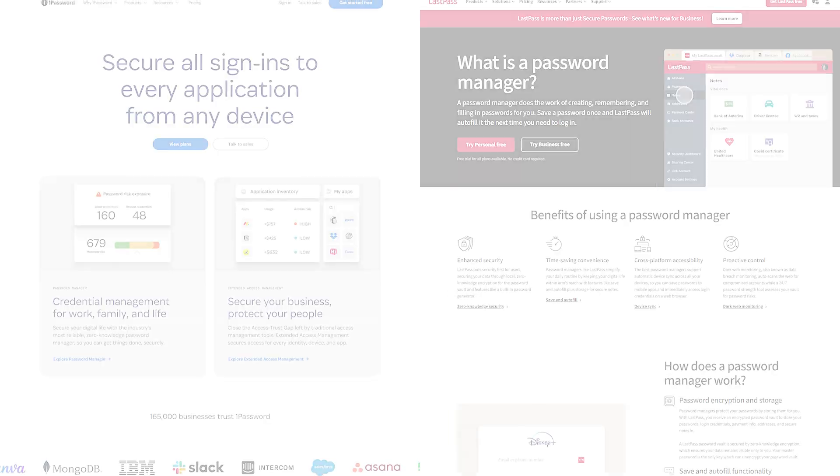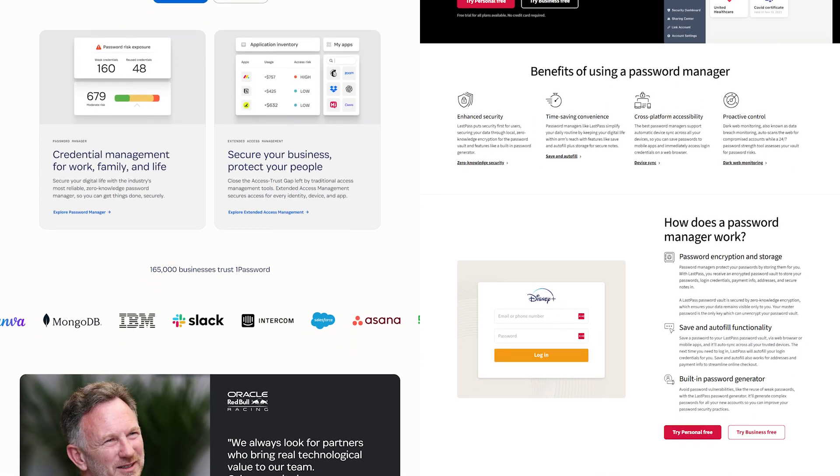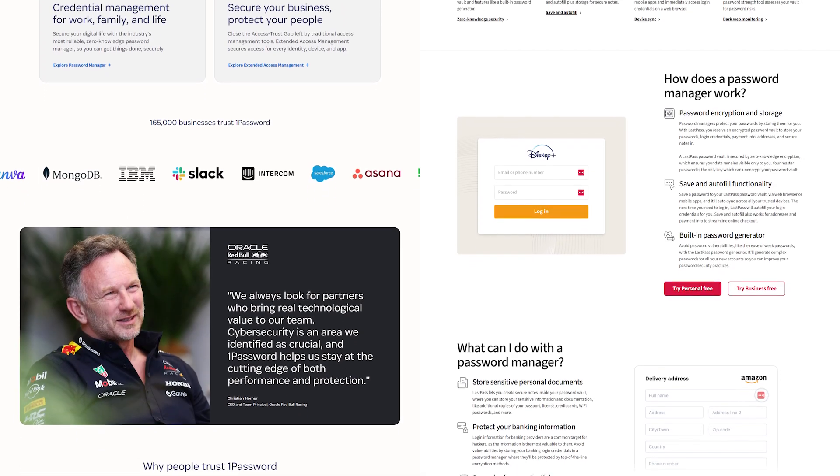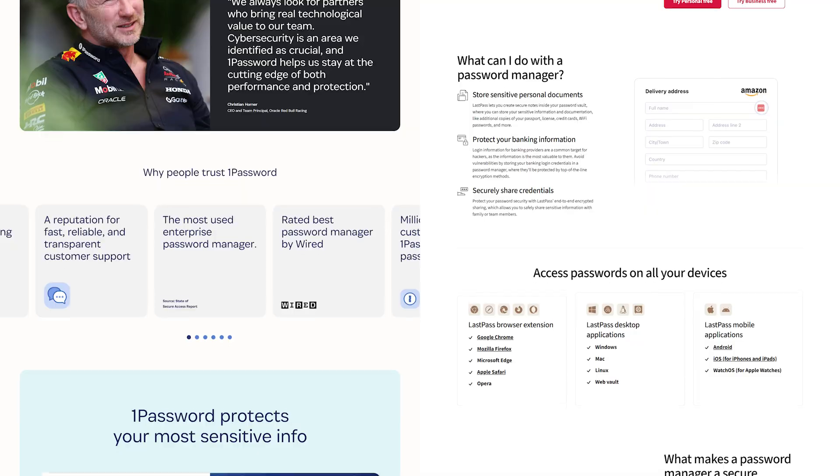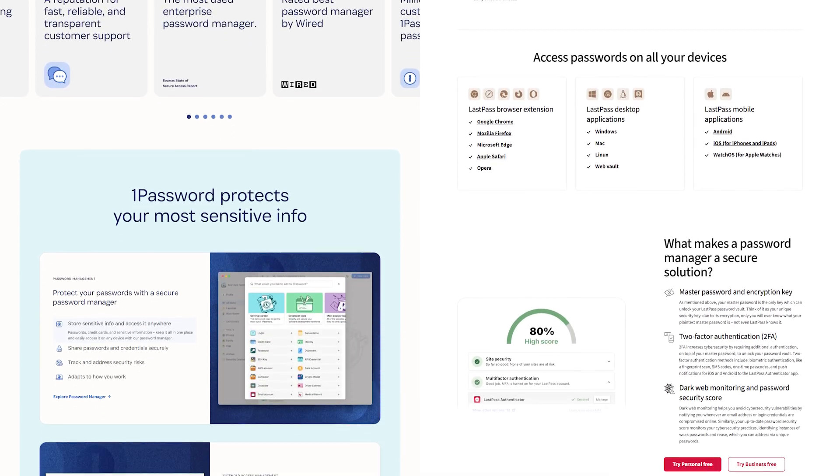But with so many password managers out there, I wanted to do a little test and compare the two biggest names: 1Password and LastPass. So I've been using both side-by-side for about a month now, testing them in everyday situations, and I wanted to share which one might be the better choice for protecting your digital life.